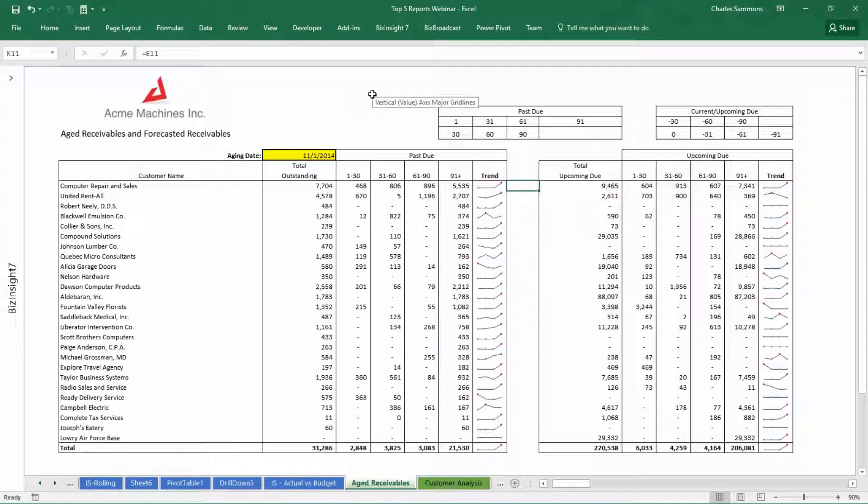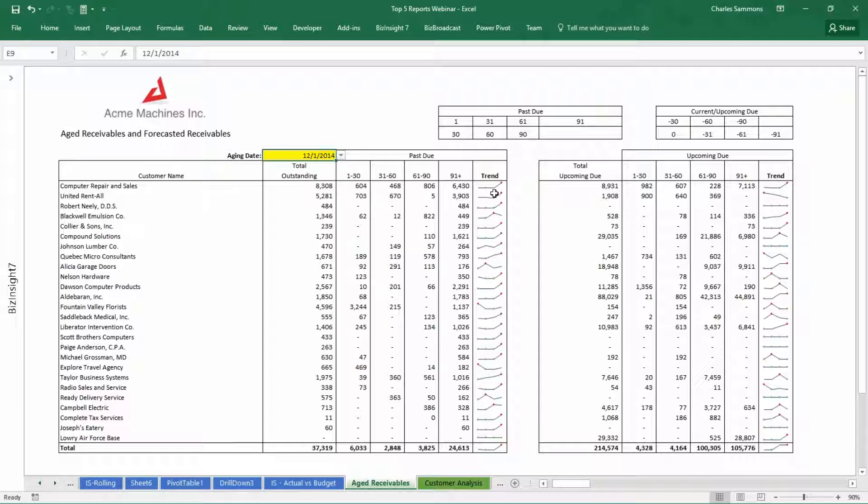The next one we talked about was the aged receivables report. This is extremely important because at any given time you need to know how you're doing in terms of cash flow — how much cash do you have tied up in product that you haven't been paid for. This aging report shows a list of the customers that owe us money. I have my total outstanding, but I also have it broken out into 30, 60, 90, and 90-plus days, as well as what they have upcoming in the next 90 days. Notice if I come up here and change that aging date, my entire report is going to update. So I get a snapshot — as of today or as of a given date — of what those past dues and forecasted receivables look like and what I can expect to have coming in in the next 90 days.